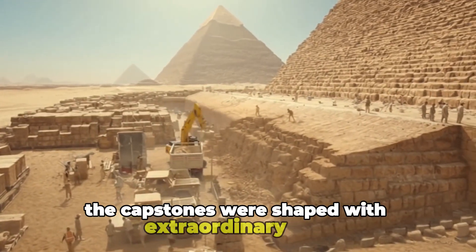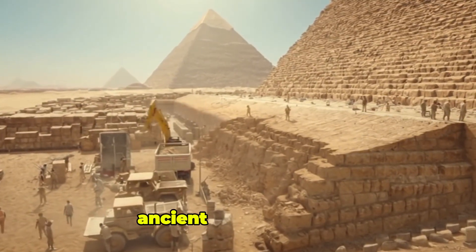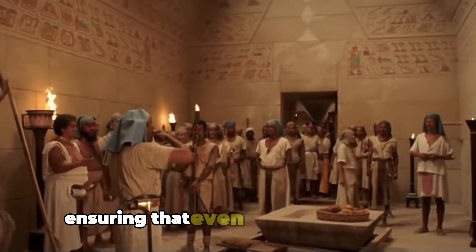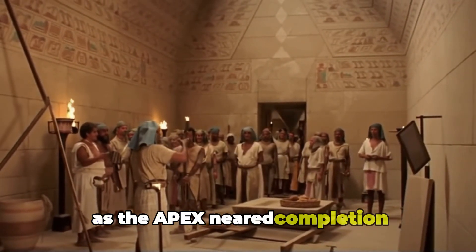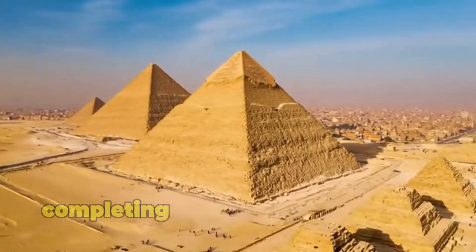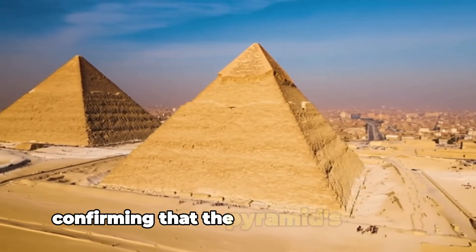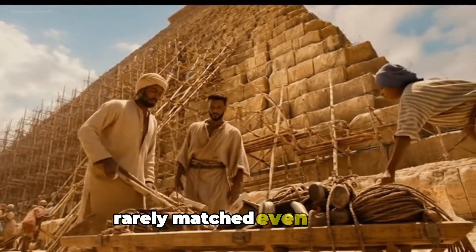The capstones were shaped with extraordinary care, designed to crown the top of the pyramid. Ancient texts suggest they may once have been covered in gold. Polishing crews worked on the uppermost casing stones, ensuring that even the highest layers gleamed brightly in the sun. As the apex neared completion, workers placed the final stones with ceremonial precision, completing the most famous silhouette in human history. Surveyors took one final set of measurements, confirming that the pyramid's geometry was executed with stunning accuracy, rarely matched even today.